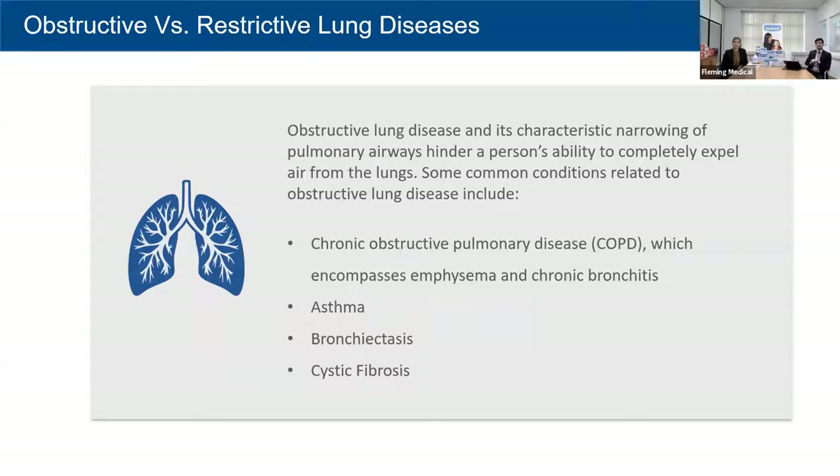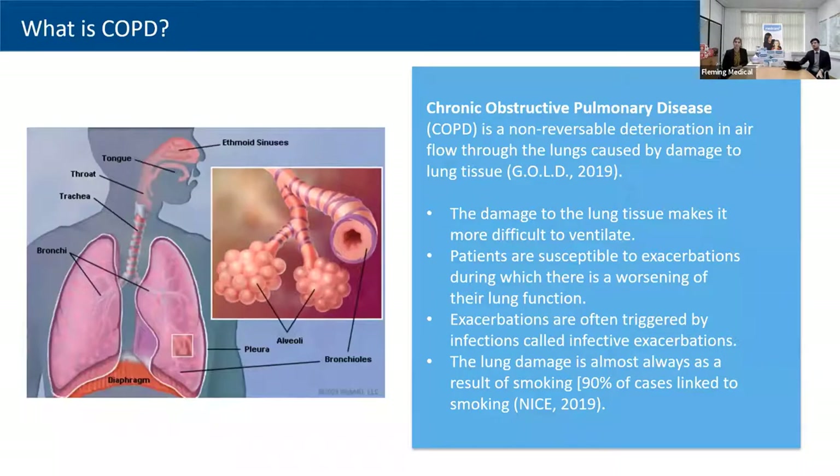The second condition is emphysema. Emphysema affects the alveoli — the air sacks at the base of the lungs. Normally, alveoli expand when you breathe in and narrow when you breathe out. When somebody has emphysema, the elasticity and expansion capacity of those alveoli is damaged, so instead of opening and closing in a synchronized manner, we lose elasticity over time. This means we can't breathe in or out as effectively. COPD is defined as a non-reversible deterioration in airflow to the lungs caused by damage to the tissue.